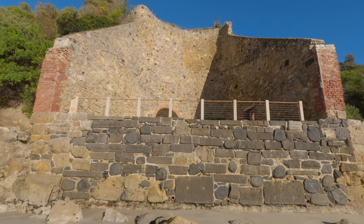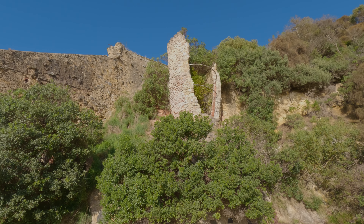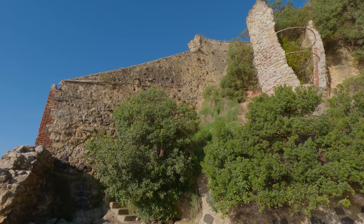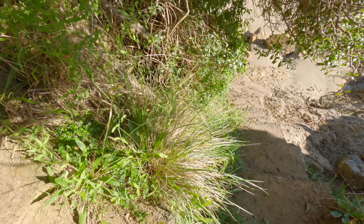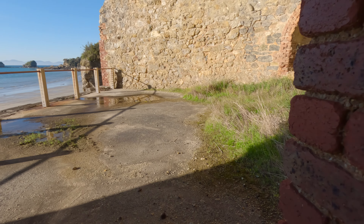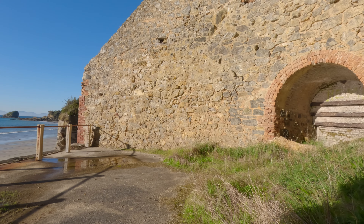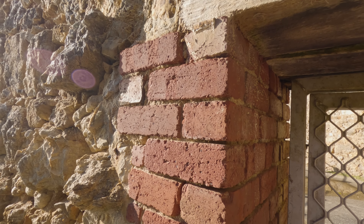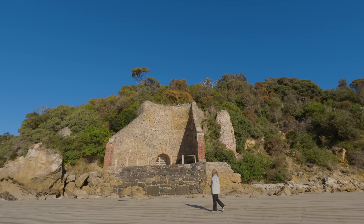Actually, there is a set of stairs there - we might go for a little look. The best time to visit this is low tide, so make sure you time that right because you cannot get to this without climbing over the rocks. You've got to come up these stairs - they're not too hard - and then in here, and then there's a door. I have a selfie stick - I can push it through there, and then that's the kiln. It's hard to believe that this was all made 200 years ago and it's still standing. Well, that was a good little trip - glad we came down and did that this morning. Now it's time to go back and start packing.